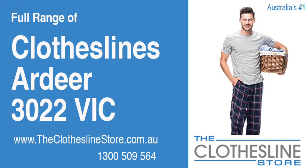Hello and welcome to the Clothesline Store. If you live in Ardeer, Victoria, postcode 3022, but looking for a new clothesline with an installation and removal service option, we have a solution for you.